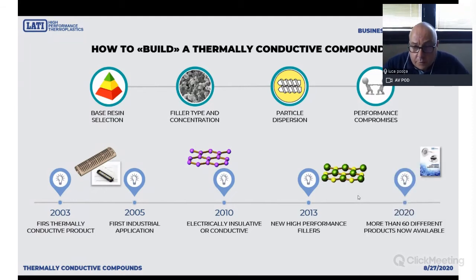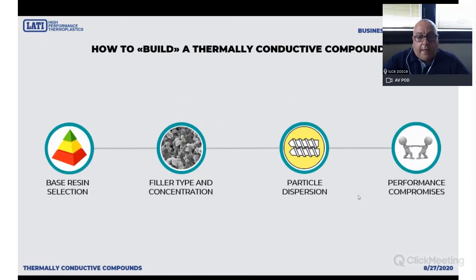Today we have more than 60 thermally conductive products available. I strongly encourage you to give a look at them on our website where you will also find a lot of winning and very interesting case histories. There is a lot to learn in the production of thermally conductive compounds — not only base resin and filler selection, but also in the production and fine-tuning of this kind of products.